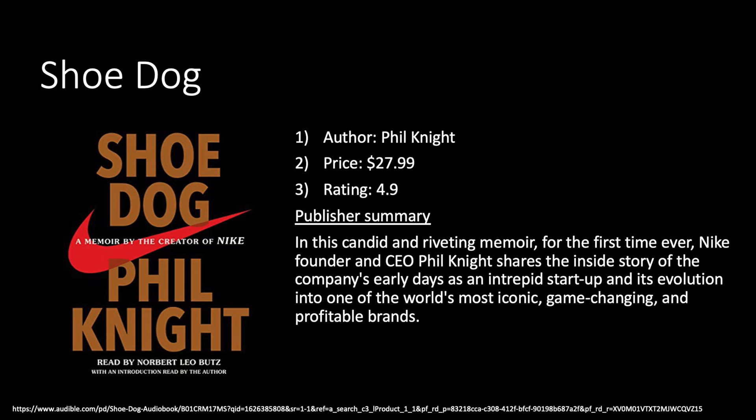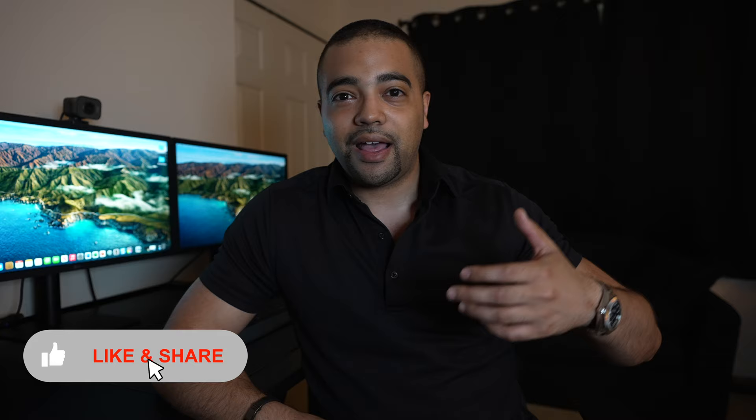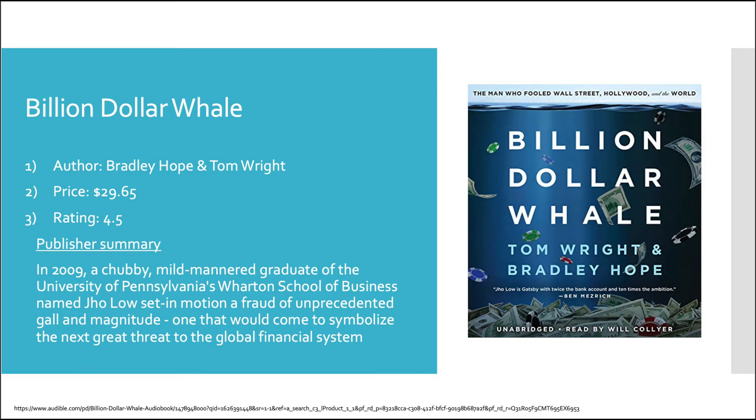Next up is 'Shoe Dog' by Phil Knight, the man who founded Nike. In this candid and riveting memoir, Nike founder and CEO Phil Knight shares the inside story of the company's early days as an intrepid startup and its evolution into one of the world's most iconic brands. It goes behind the scenes from the very start — before Air Max, Air Force Ones, Air Jordan — and covers how Knight started it from his time as a runner at Oregon and developed the shoe concept.